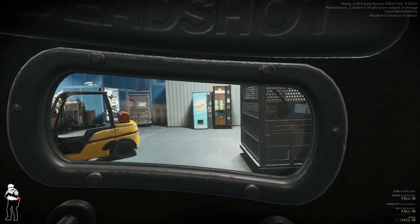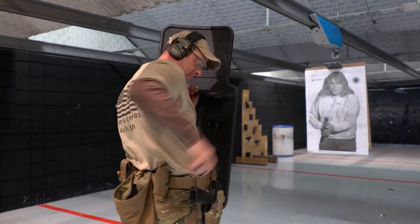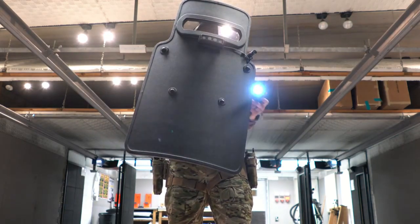Using a shield with a handgun also greatly inhibits an officer's ability to reload. It can be done, but it's hard. There are also workarounds, such as carrying two handguns on both sides of the belt.